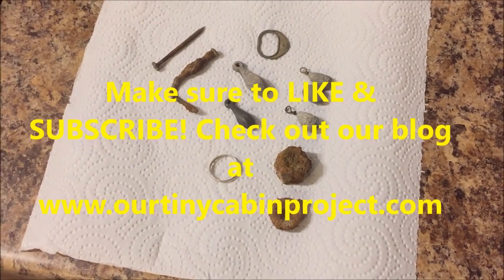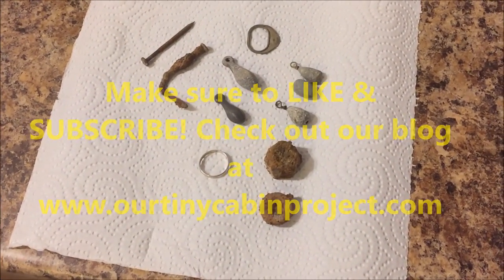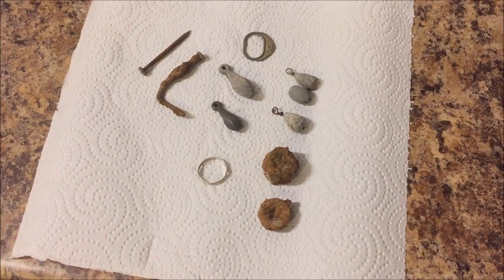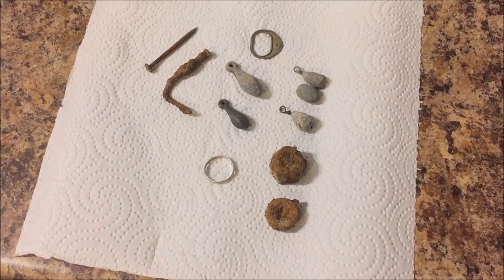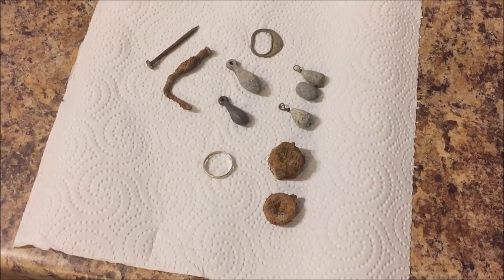Thank you for watching. Make sure to stay tuned, like, and subscribe to our channel. You can also view our Tiny Cabin Project videos showing how we have converted a prefab shed into a tiny cabin in the woods. See you later.